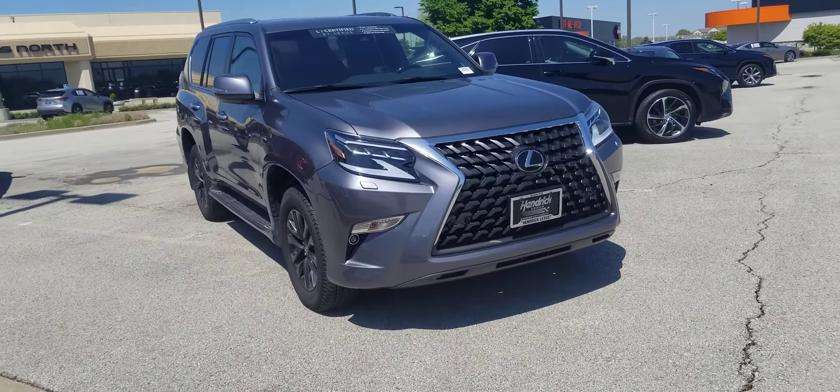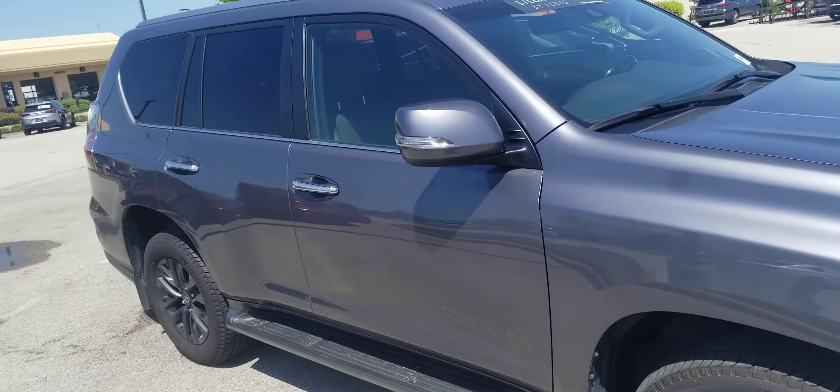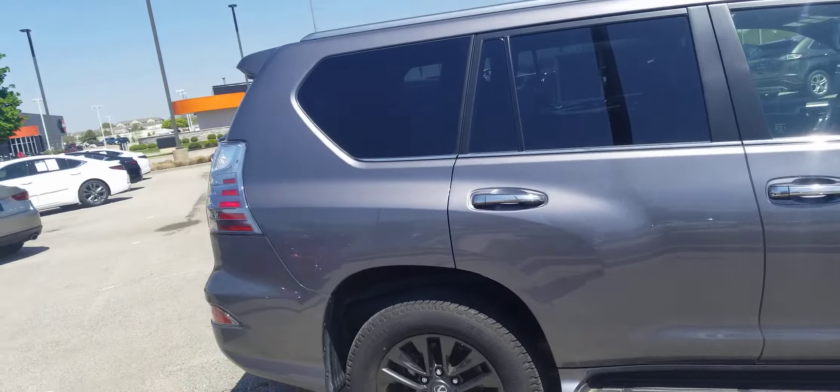Hi Aaron, this is Kelsey at Hendrick Lexus North. I hope you're doing well. I spoke with Kyle, my new car manager, and he said you were interested in this GX right here.